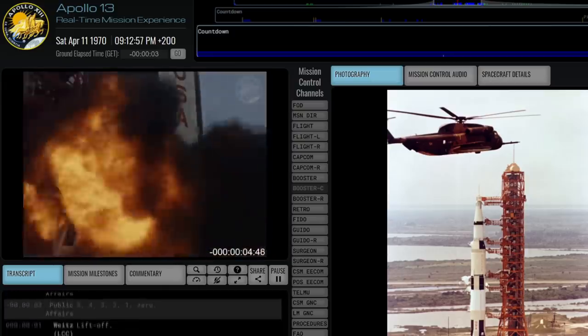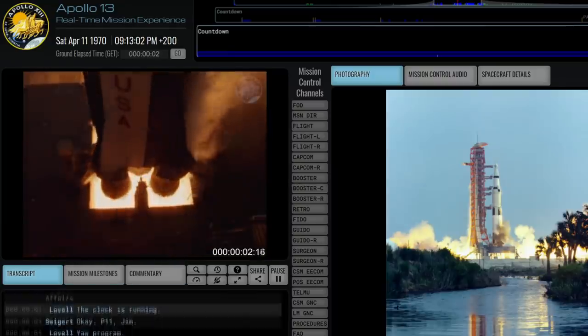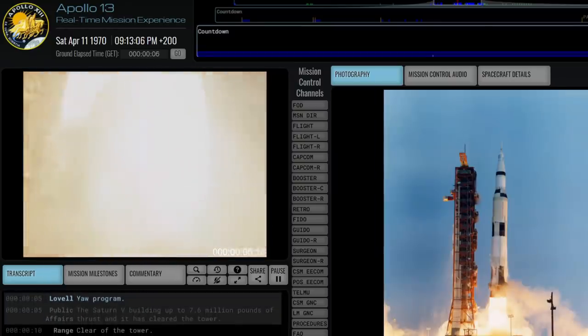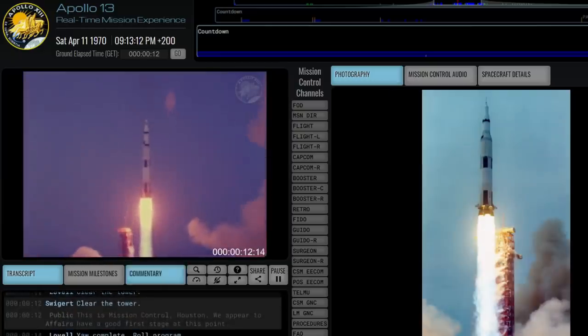6, 5, 4, 3, 2, 1, 0. We have committed — the clock is running. AP-11 chip. Yaw program. Building up to 716 million pounds of thrust, and it has cleared the tower. Clear the tower. Clear the tower.